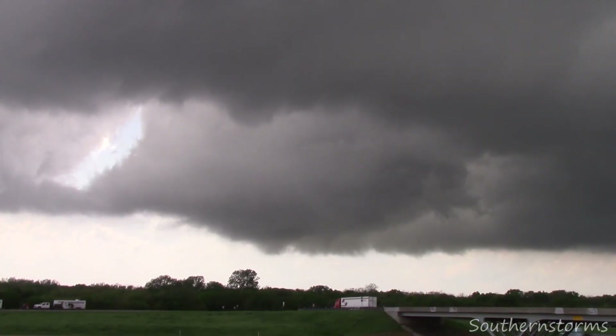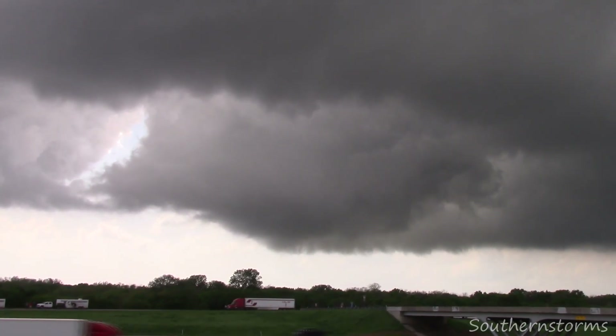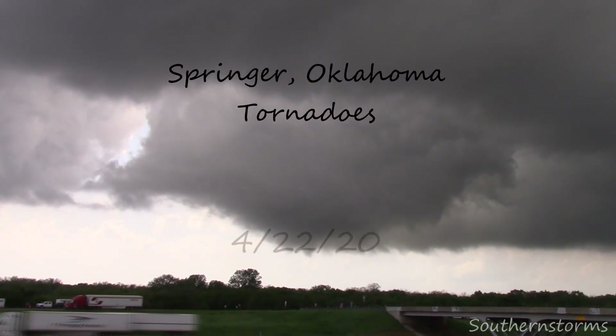April 22, 2020 was one of those days. This is the story of the Springer, Oklahoma tornadoes.